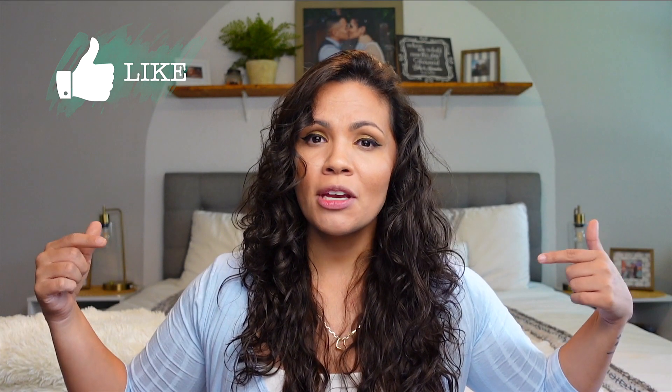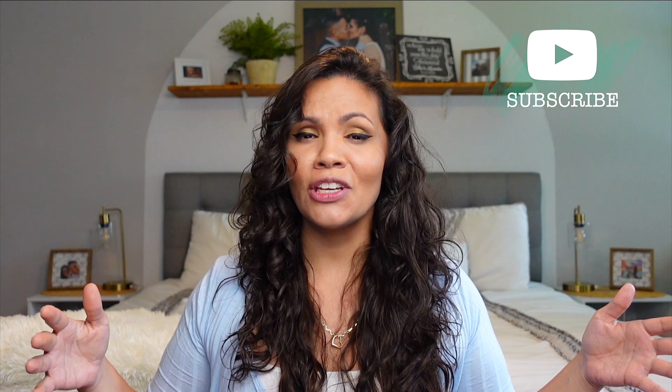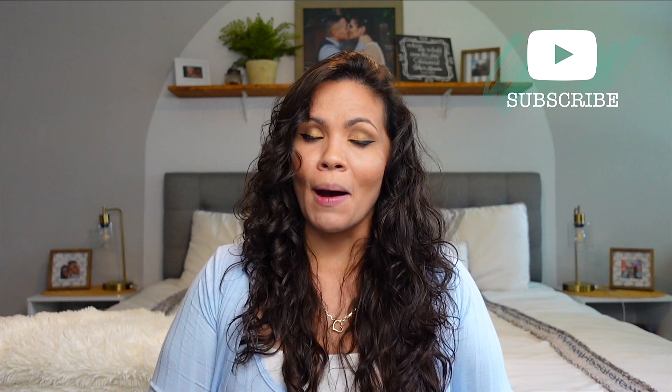Now for the selfish part — make sure to give me a thumbs up if you like this video, subscribe if you really like it, and if you want to learn more about pregnancy, motherhood, and day-to-day life, click over to my Instagram and follow me there as well. If you're already subscribed and just checking out my video, thank you, lots of love to you.